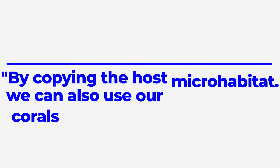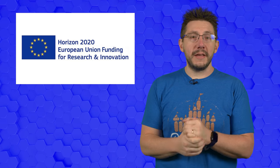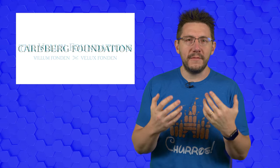"By copying the host micro-habitat, we can also use our 3D bioprinted corals as a model system for the coral algal symbiosis, which is urgently needed to understand the breakdown of the symbiosis during coral reef decline," said Wangprausert. The use of this structure in environments where light is limited or resources are scarce can create a living environment — for things like space travel, this is a big step forward. This study was funded by the European Union's Horizon 2020 Research and Innovation Program, the European Research Council, the David Phillips Fellowship, the National Institutes of Health, the National Science Foundation, the Carlsberg Foundation, and the Willem Foundation.